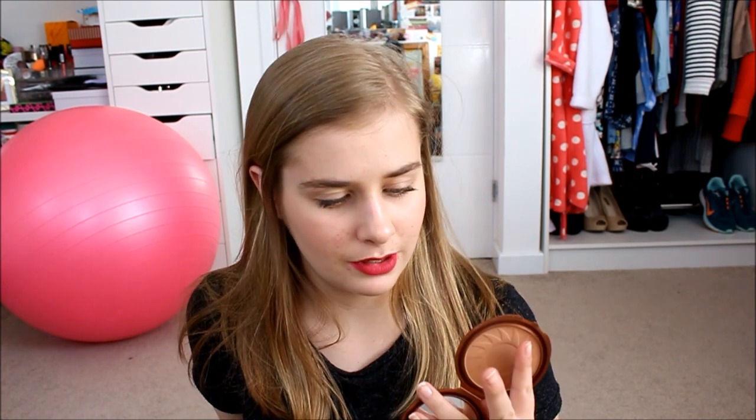Another cheek product I've been using is the NYC Smooth Skin Bronzing Face Powder in 72A Sunny. It's an old favorite — I never really liked it when I first got it but recently I've been appreciating it. It's matte and quite orangey-toned, so I've just been using it to warm up my skin a little bit. You really don't have to use very much to get a nice color. If you're looking for a very affordable matte bronzer definitely check this out — it's not really a contour color because it's too orange, but it's a really nice bronzing shade.